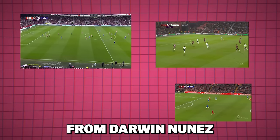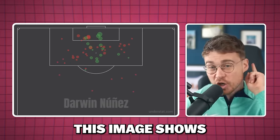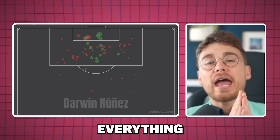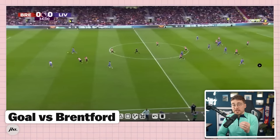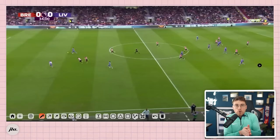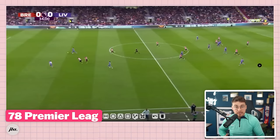I analysed every single shot from Darwin Nunez this season to find out whether he is good or not. This image shows all 112 shots that I've watched and it's key to everything I'm about to reveal. The 78 shots I've just watched really, really opened my eyes on Darwin Nunez.